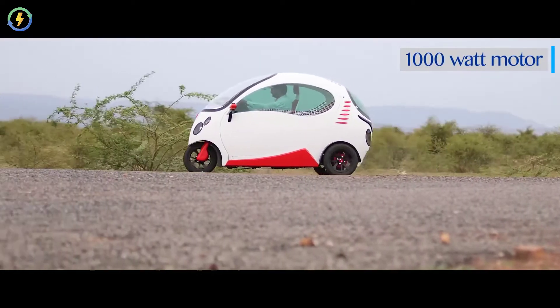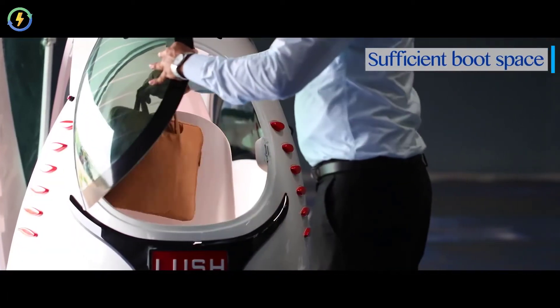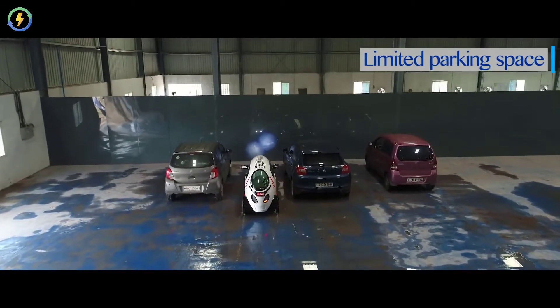It has a 1000-watt motor for better pickup and greater load capacity. There is sufficient boot space for your luggage, and it is easy to park in limited space.